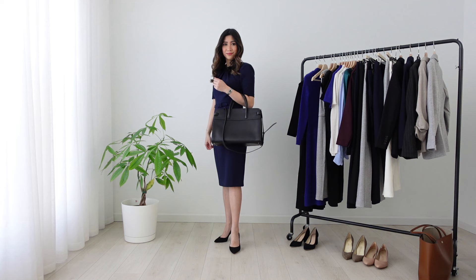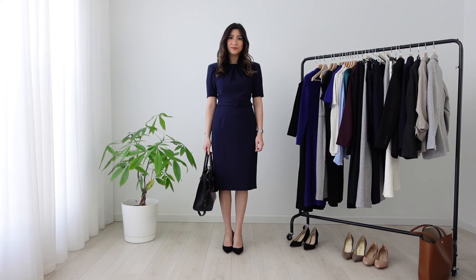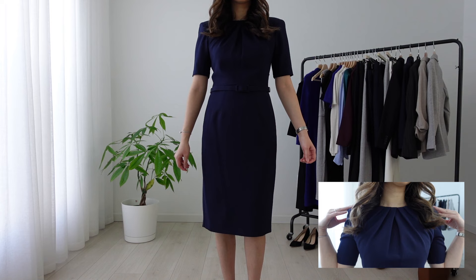This next one is a classic navy sheath dress. It's a piece I actually recommend every gal have in her work wardrobe. In my opinion, this is always the safest type of dress to wear in any professional setting. Here is a closer look at the neckline detail and skinny belt — it gives off a nice twist to a classic style.